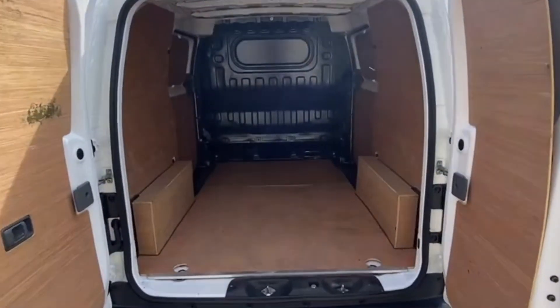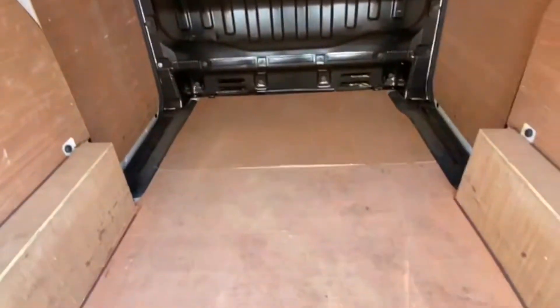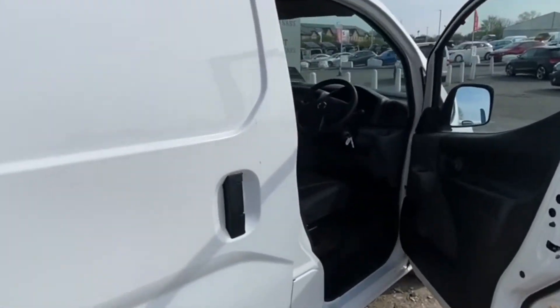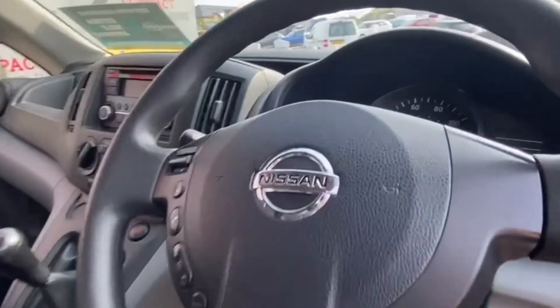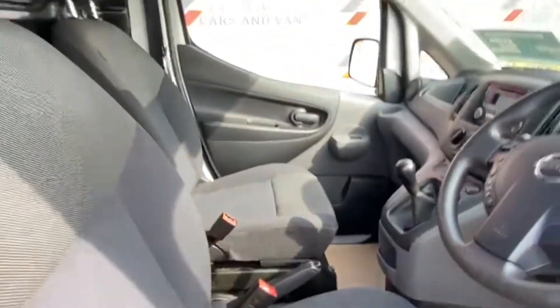Unlike some vans, this practical vehicle is accessible from both sides via sliding doors and barn doors at the rear. Moving inside the front of the van, it benefits from full electric windows, multiple airbags for safety, Bluetooth, steering remote controls, and of course plenty of cup holders.